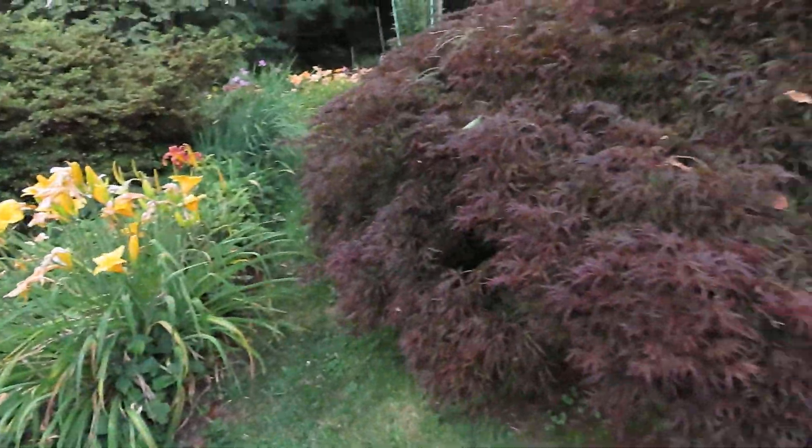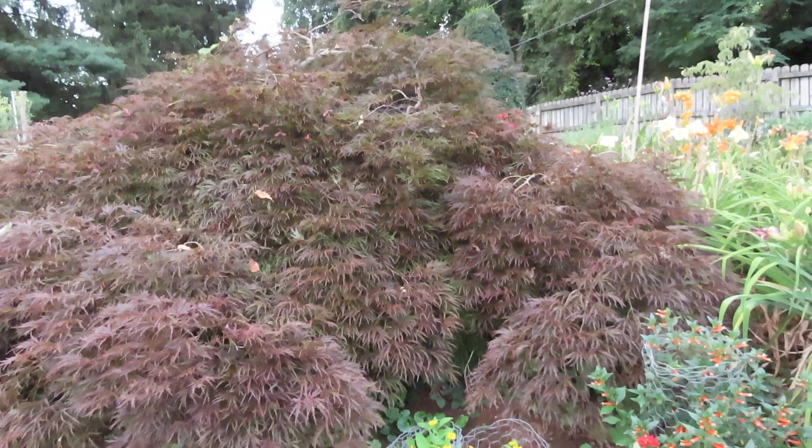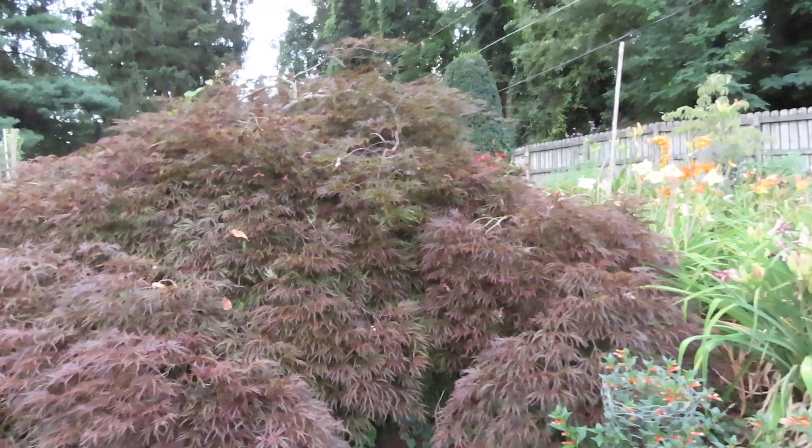There's a large maple tree here. I hope the spotted lanternflies don't attack it.